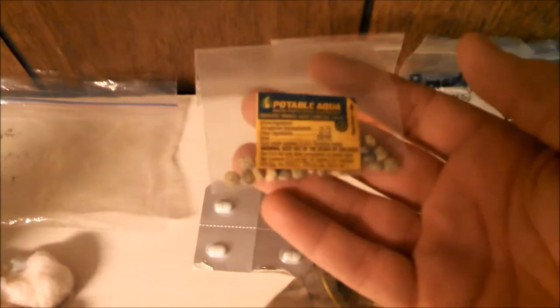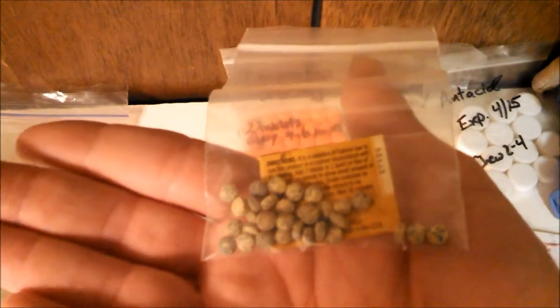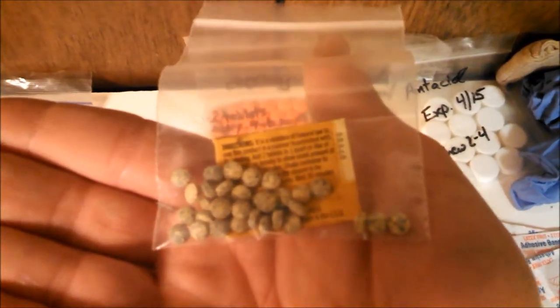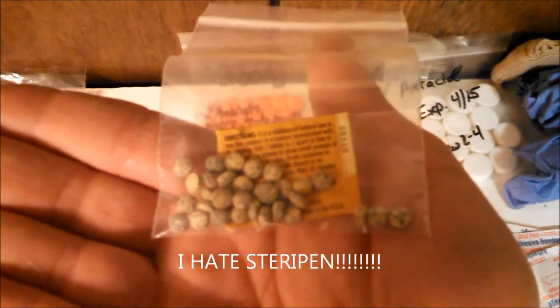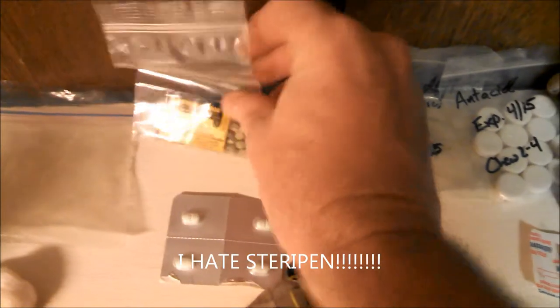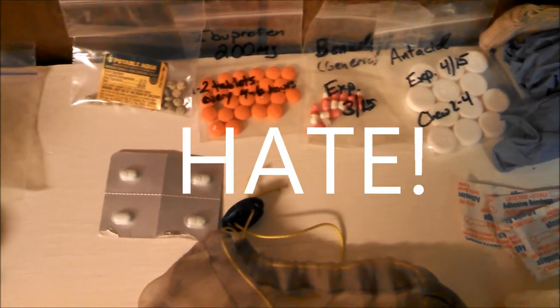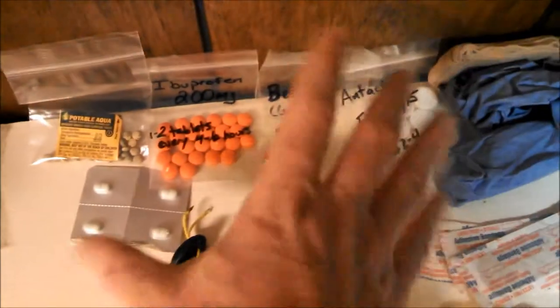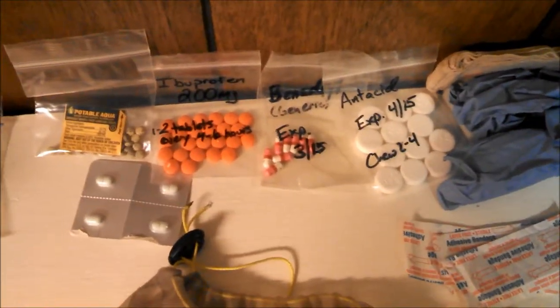These are my backup water purification tablets. A year ago I was out hiking with the SteriPen, which crapped out on day two of a seven-day hike. If I had not had these, I would have had to boil water the entire trip — you can see other videos of my rant on SteriPens. And then anti-diarrhea. Those are my medications and they go into one Ziploc baggie.